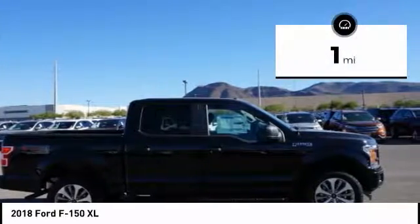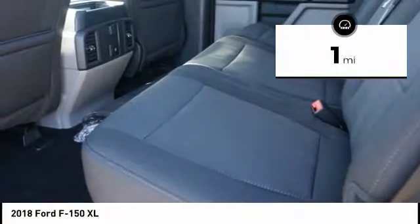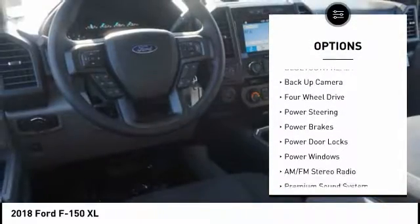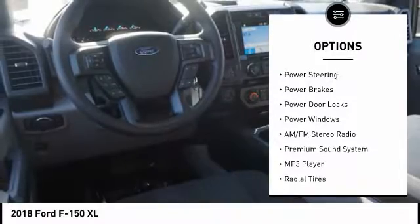This vehicle has less than 100 miles. Here are some of this vehicle's great options: steering wheel audio controls, running boards, anti-lock braking system, traction control.